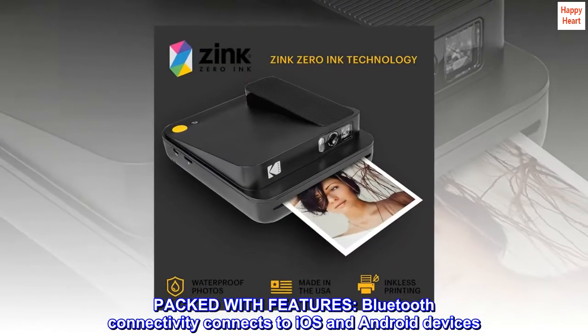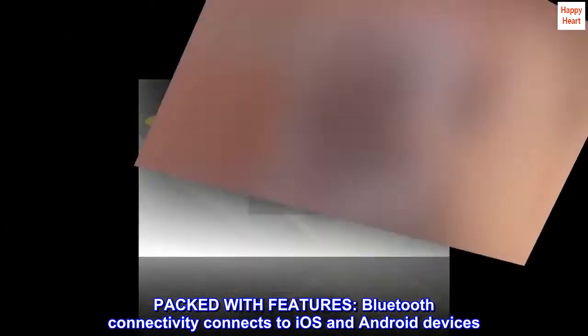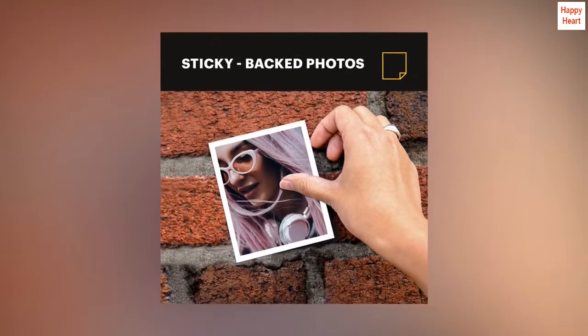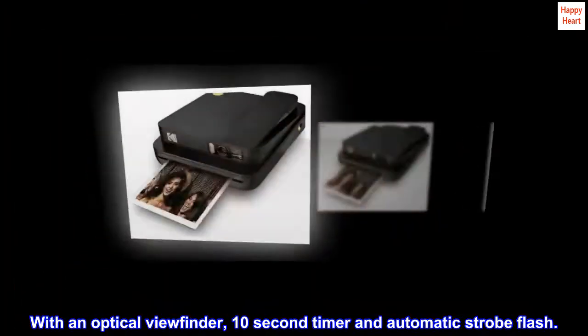Packed with features, Bluetooth connectivity connects to iOS and Android devices. It also includes an optical viewfinder, a 10-second timer, and automatic strobe flash.